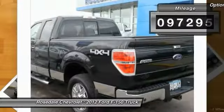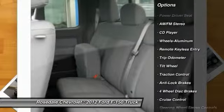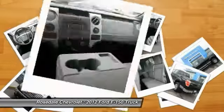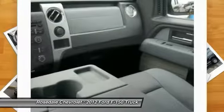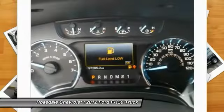This vehicle has less than 100,000 miles. Here are some of this vehicle's great options: traction control, four-wheel drive, power steering, cruise control, aluminum wheels, center armrest, rear defrost, AM-FM stereo radio.